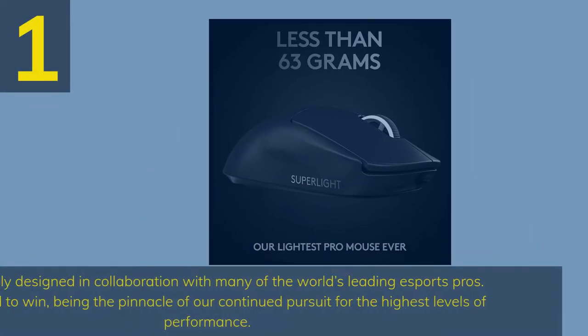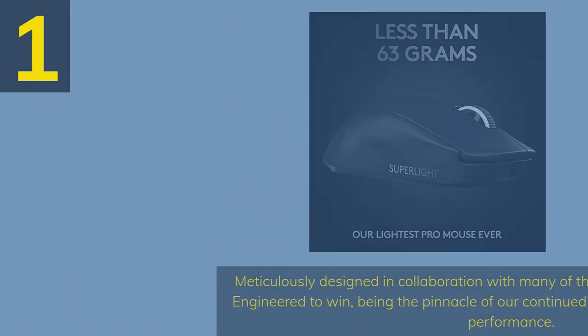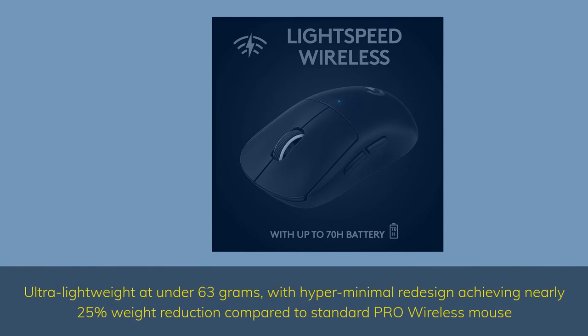Number 1. Meticulously designed in collaboration with many of the world's leading esports pros, engineered to win — being the pinnacle of our continued pursuit for the highest levels of performance. Ultra lightweight at under 63 grams, with a hyper minimal redesign achieving nearly 25% weight reduction compared to the standard Pro Wireless mouse.